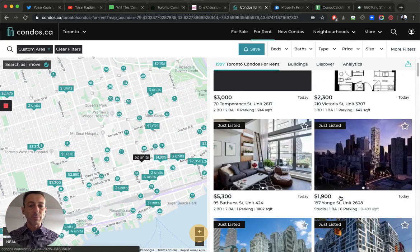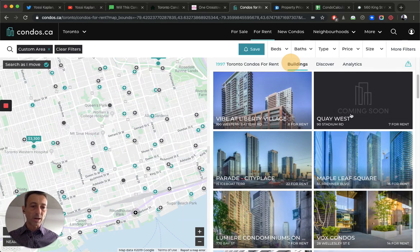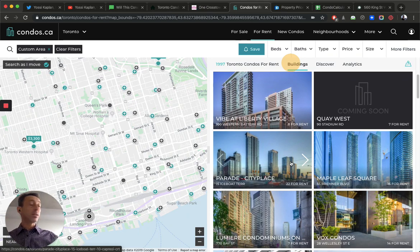Looking at specific buildings: Parade has 22 available for rent — that's City Place, a large building. I always tell people: buy quality, not just price. If you go for a cheaper price at City Place, you'll always get a discount because there are always so many condos available there. It's also south of King, south of Front — reclaimed land — which will always have a lower psychological value. Maple Leaf Square has 16 units in that complex, and there are so many other giant towers in the south core area.